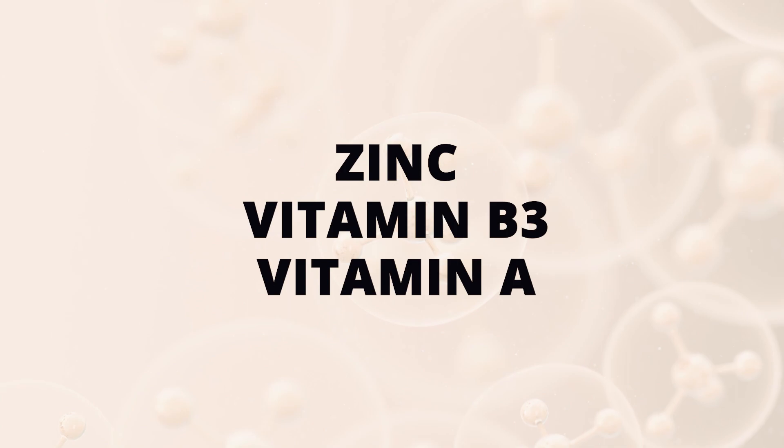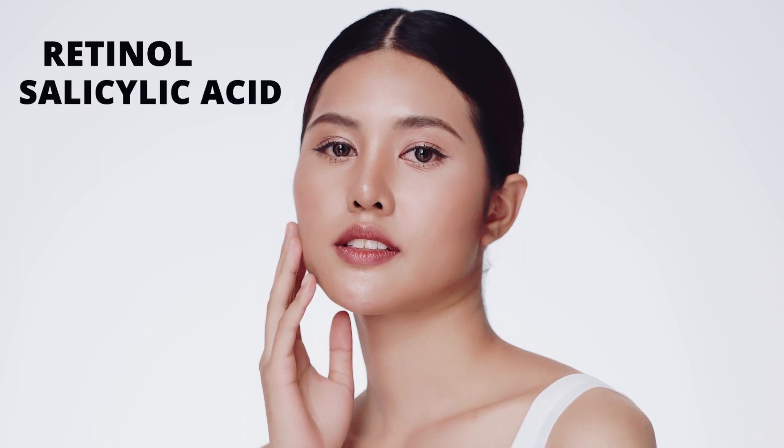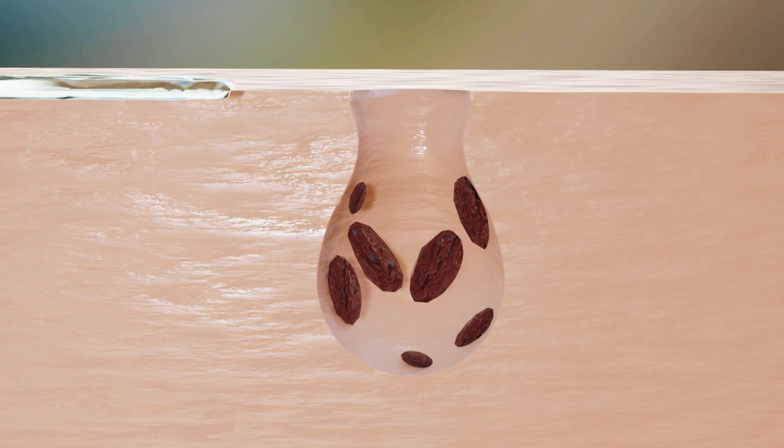Other vitamins great to help with acne are zinc, vitamin B3, and vitamin A. We also recommend skincare actives like vitamin B3, retinol, and salicylic acid. Vitamin B3 encourages a healthy skin barrier and reduces inflammation, retinol regulates the sebaceous gland, and salicylic acid penetrates through your oil to clean out blockages within the skin whilst stimulating cell turnover.